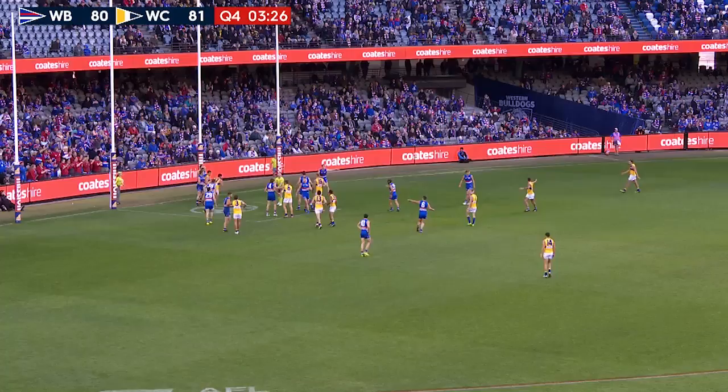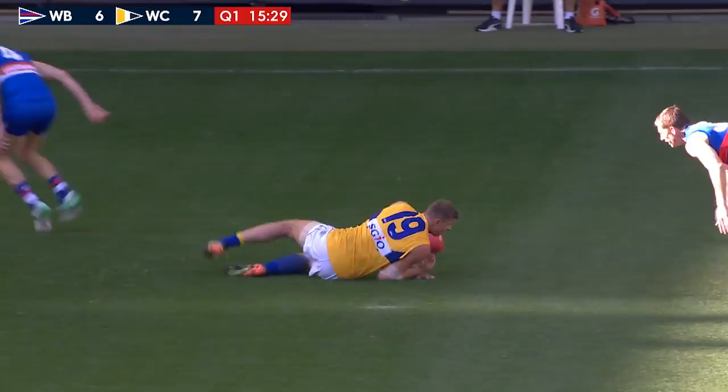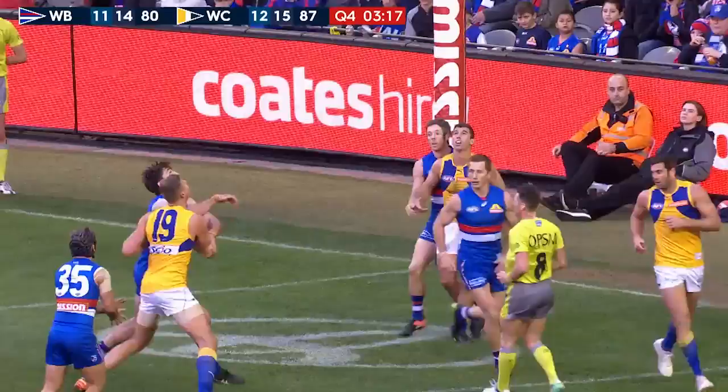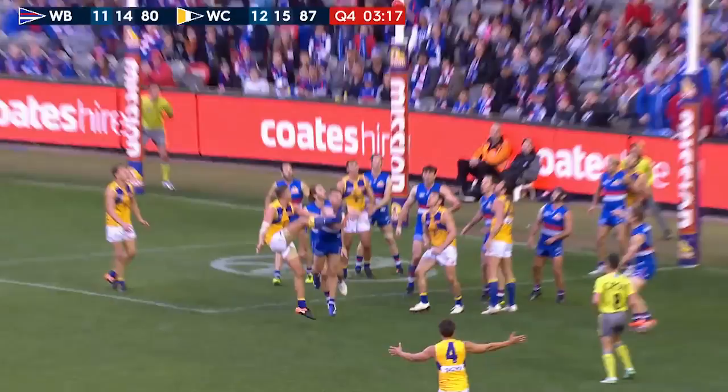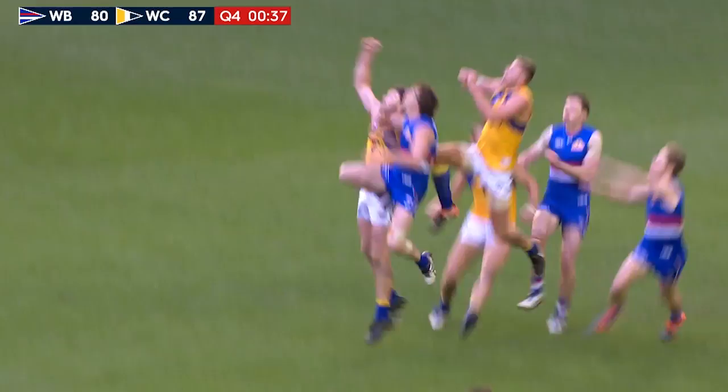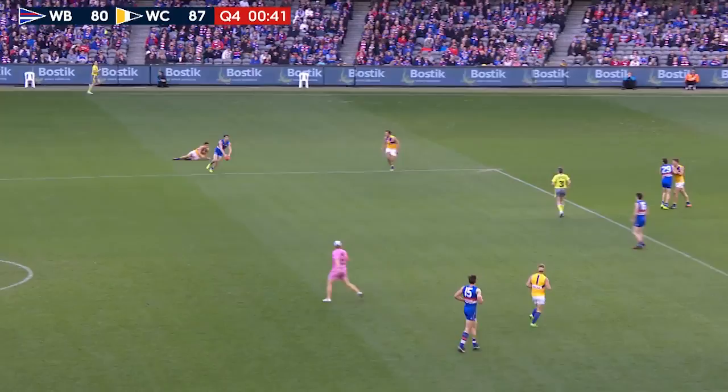Petrie's withdrawn from the forward 50. He's a kick-behind play now. Here's an opportunity for Vardy. The big man has done it. It might just be the goal that wins it for the Eagles. McGovern will look towards Darling and Vardy. Both there. It's 43 seconds and ticking down. They need a mark. They need a goal. They don't get either.